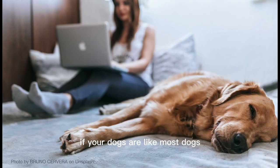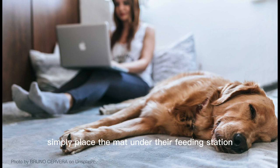Use a mat under their food and water bowls. If your dogs are like most dogs, then they're probably pretty enthusiastic about their food and water bowls. Kibble and water starts flying all over the place, and before you know it, your floor is wet and filthy. A simple mat will solve this issue. Simply place the mat under their feeding station and rinse it off for easy cleaning.